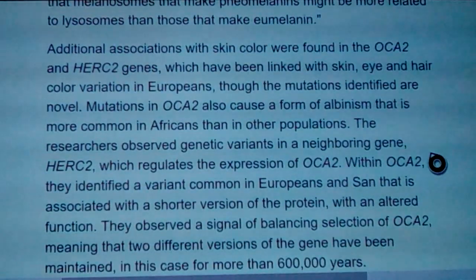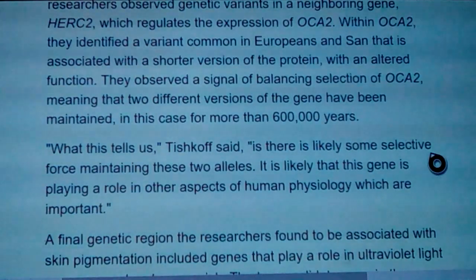Associations with skin color were found at the OCA2 and HER2 genes, which have been linked with skin, eye, and hair color variation in Europeans. Mutations in OCA2 also cause a form of albinism, which is more common in sub-Saharan Africans than in other populations. The researchers observed a signal of balancing selection at OCA2, meaning two different variations of the gene have been maintained for more than 600,000 years.